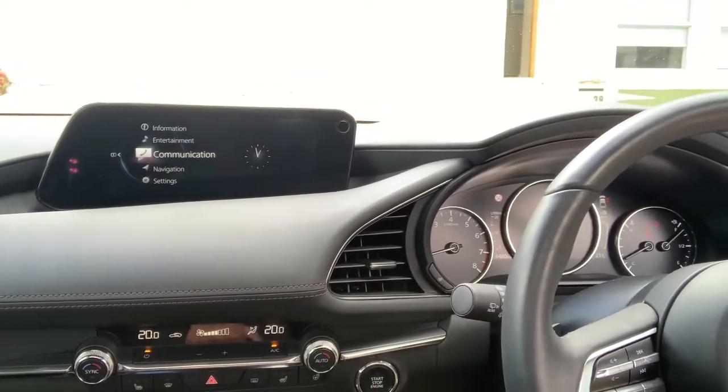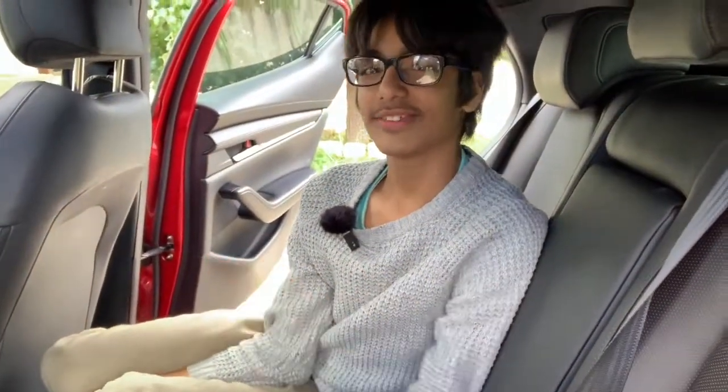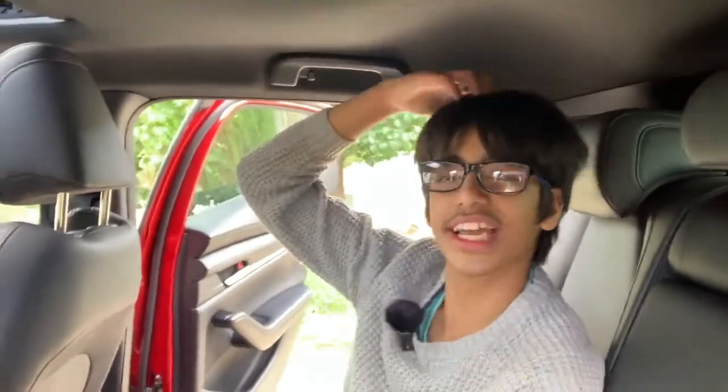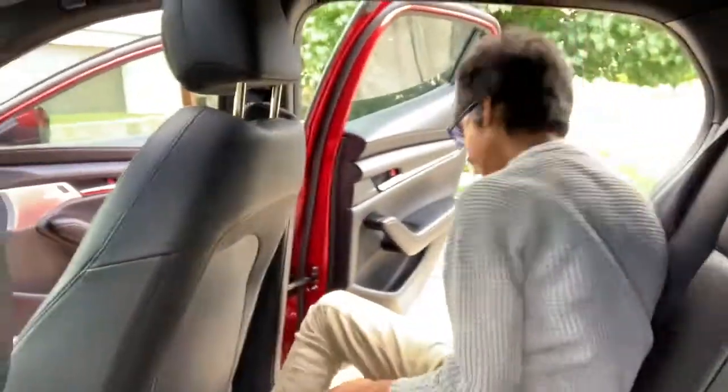I'm going to move into the back seat and see what it's like. Guys, I hope you like my car — it's so cool. You can sit just fine in the back. I'm saying this from a kid's point of view, in case you're wondering.